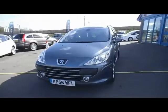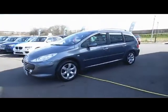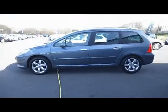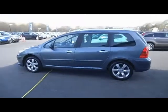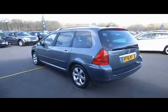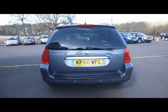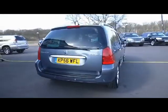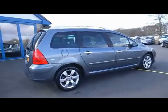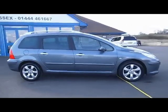Let's have a look at this Peugeot — this is a 307 SW SE 110bhp 1.6 HDI diesel manual car, first registered in October 2006. It's a two-owner vehicle with a full service history. It's coming to us as a part exchange, so we're selling it on as a part exchange to clear. Normally we don't sell this kind of car, but it's in really good condition and we think it would be a shame to send it off to auction.